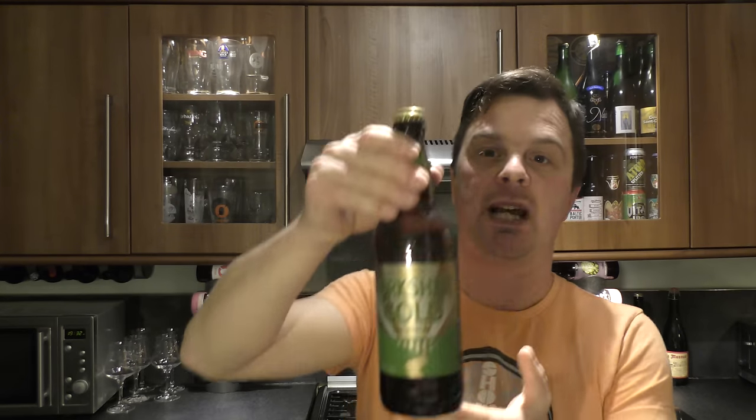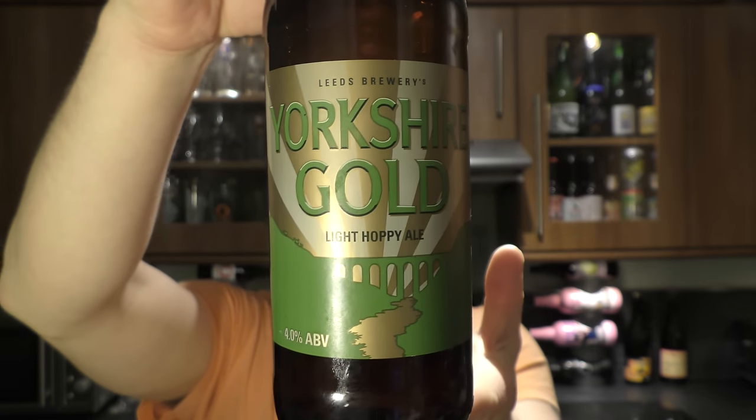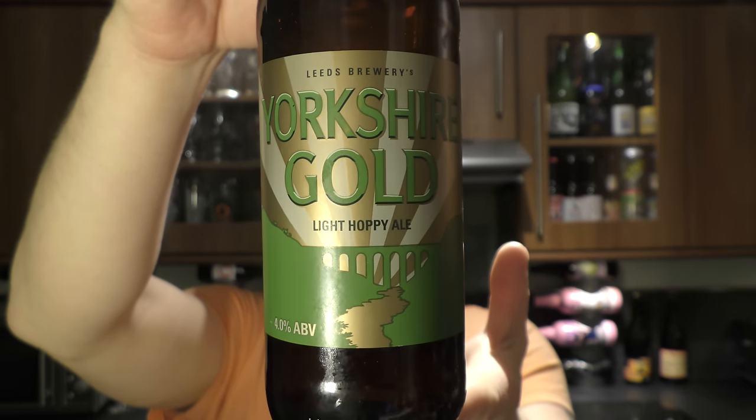It's Beer O'Clock on Real Old Craft Beer. Today we've got a beer from Leeds Brewery — it's a bottle of Yorkshire Gold coming in at 4% ABV, a light hoppy ale. You can pick this beer up in Lidl. Lidl UK contacted me and was kind enough to send me some beer, so this is what we're doing.